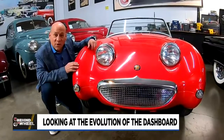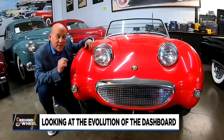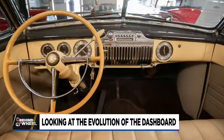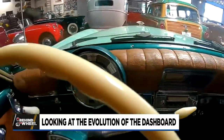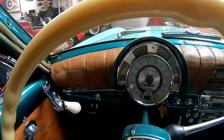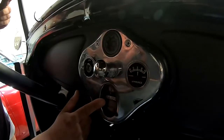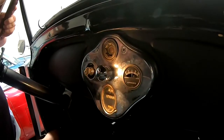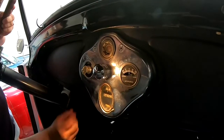If the face of a car is its front grille, then its heart and soul is the dashboard. The dashboard is where car and driver meet, touch, and communicate. Gas gauge, speedometer, odometer, amp gauge, and your dash lights — in 1928, that's all a dashboard really needed.